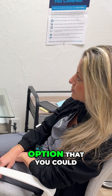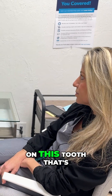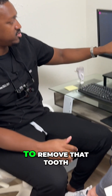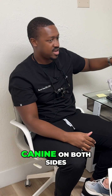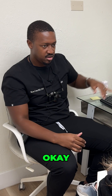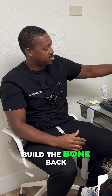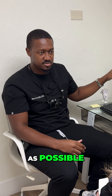One option is if the bone loss on this tooth is so much that we think it would be better to remove it. You do have good bone levels on the canine on both sides, even the one next to the tooth here. Best case scenario, we can try to build the bone back up and get implants in, leaving as many teeth as possible.